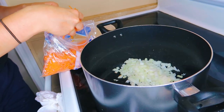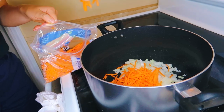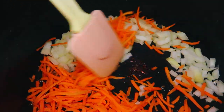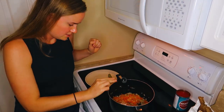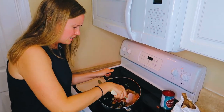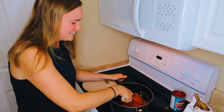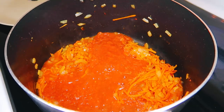We didn't have a grater, so we're guesstimating. We bought shredded carrots. A teaspoon of sugar — it says to let it caramelize. I'm not sure what that's going to look like. I've never seen carrots really in the sauce like this. Maybe we should have cut them more. We've got tomatoes, water, bay leaf.